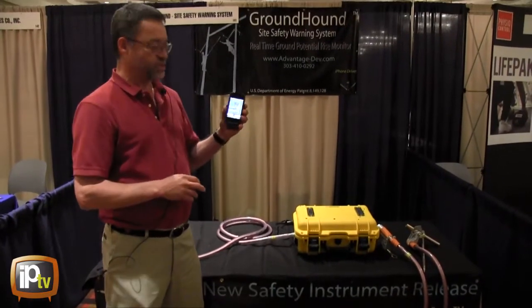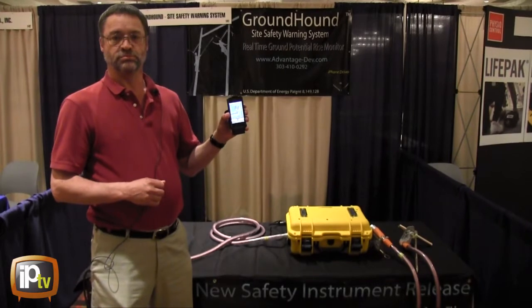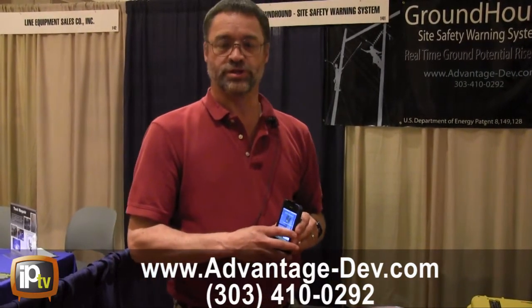The sensor then sends the value of that ground potential rise to your iPhone, and you can tell that you've got a hazardous voltage. This gives your linemen more knowledge about the possible shock hazards on their worksite.